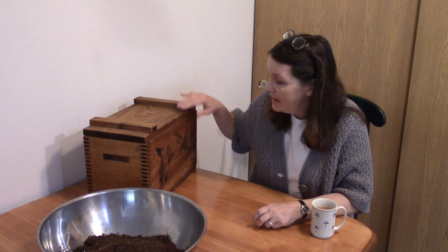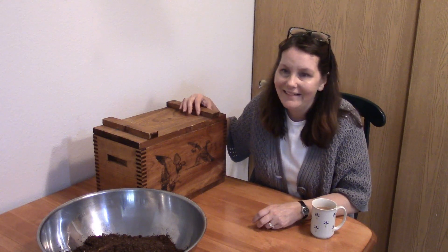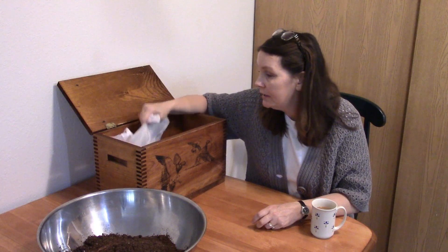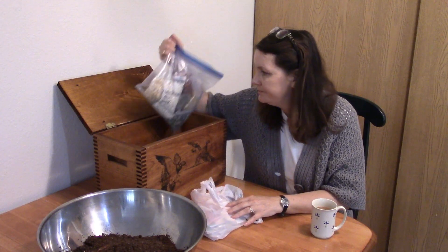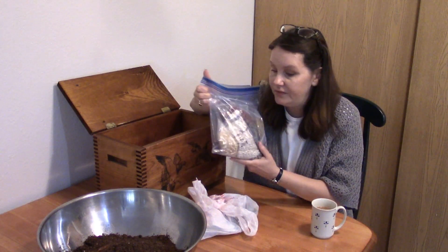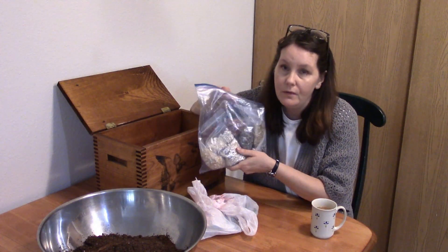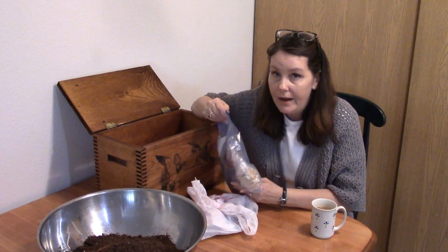Anyhow, I always put the dirt in here first and then get it all wet and then put it in the trays — it just makes everything so much easier. But this is my seed container. It used to have more; I cleaned it out pretty good last year. But I have different containers of seeds here, and these are fabulous. One of my Facebook friends, a wonderful, beautiful woman, sent me these from her garden from last year. So happy about that.